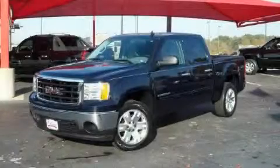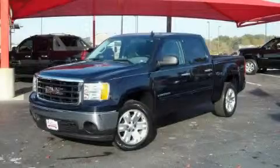Another fine vehicle offered by Classic Toyota. This is a 2008 GMC Sierra. It has the power to move what you need and the look too.